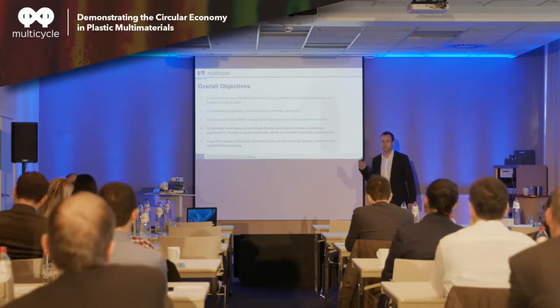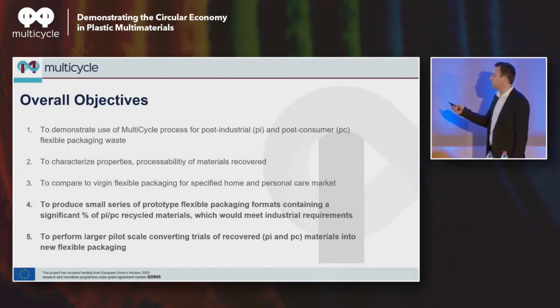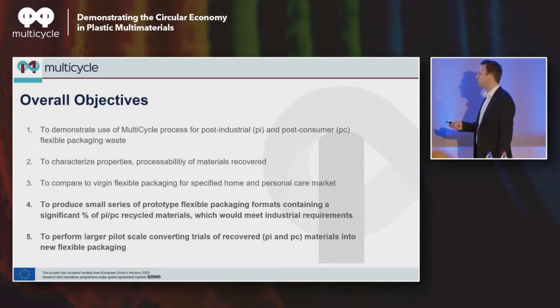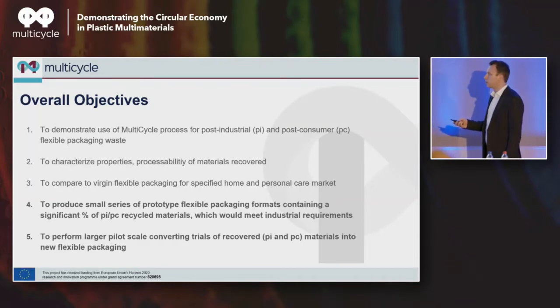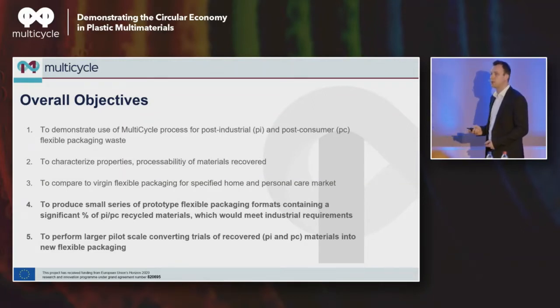If I list the overall objectives as they were defined in the project: first, demonstrate the use of multi-cycle for post-industrial and post-consumer flexible packaging waste. We saw that we were able to recover resins that look very much like what you get from a resin supplier. Second, characterize the properties and processability of those recovered materials — CentexBell as a partner already talked about that at length. And to compare that with what's being used today from the virgin resin manufacturing industry for flexible packaging, if you would be able to apply that for home and personal care type of applications.